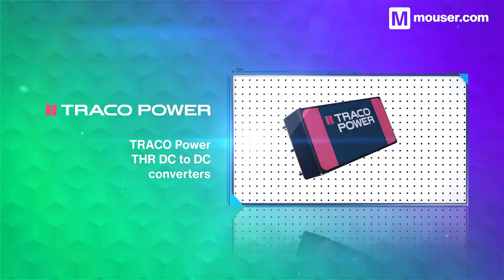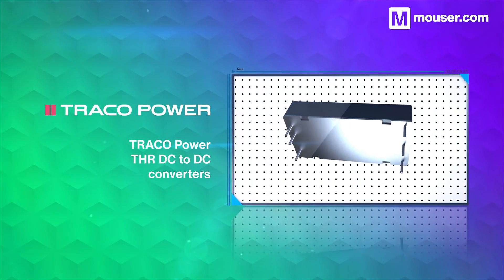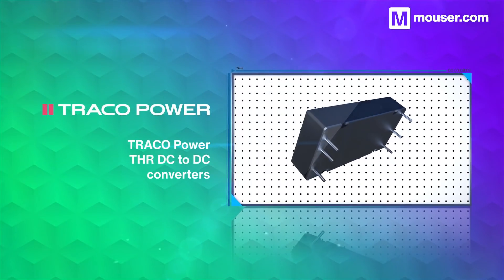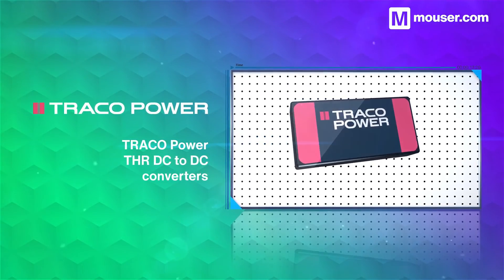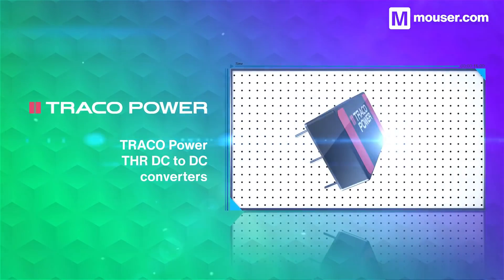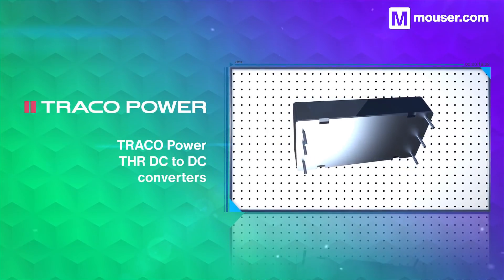Good DC to DC conversion is essential in battery-driven systems, and Traco Power THR DC to DC converters offer high isolation and an efficiency rating of up to 90%. They come in 3, 10, 20, and 40 watt variants, and feature shock, vibration, short circuit, overload, and voltage protection.